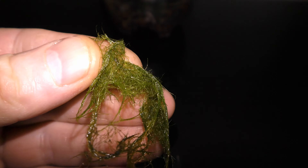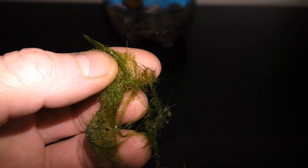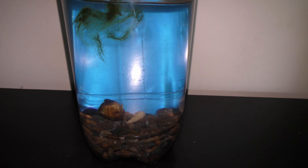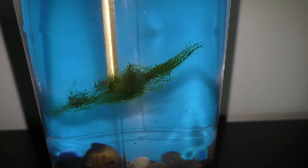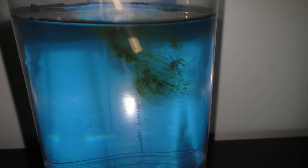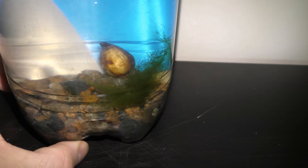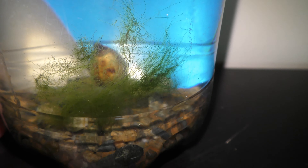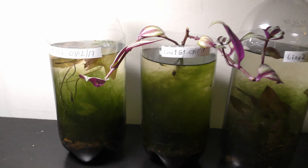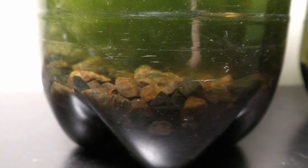Previously, I established that my dwarf guppies feed on filamentous algae. Then I set up nurseries to check if filamentous algae grows fast enough to provide sufficient food for breeding families of guppies. I also put other plants, snails, and seed shrimp in each aquarium, so there would be different types of food available for my guppies, and I would not have to feed them at all. Long story short, the filamentous algae grows faster than my guppies can eat it.